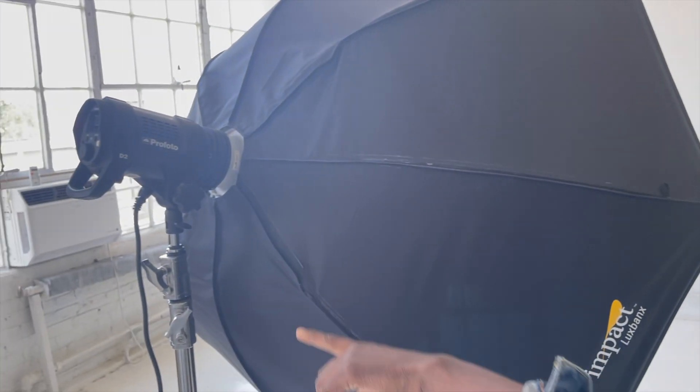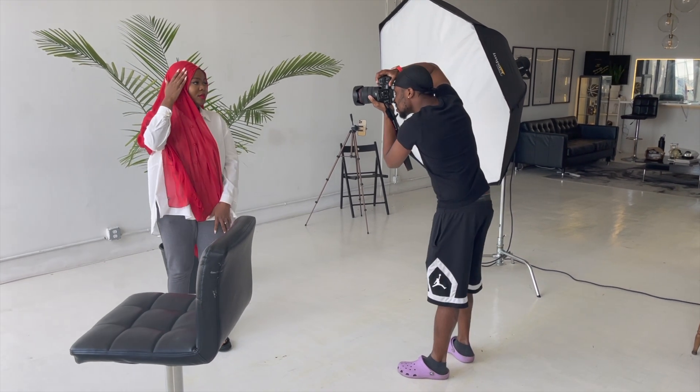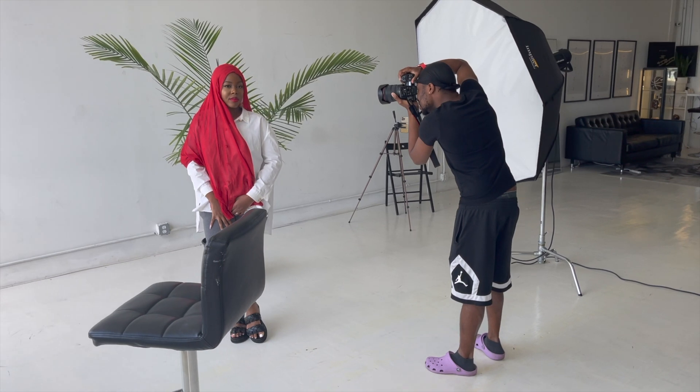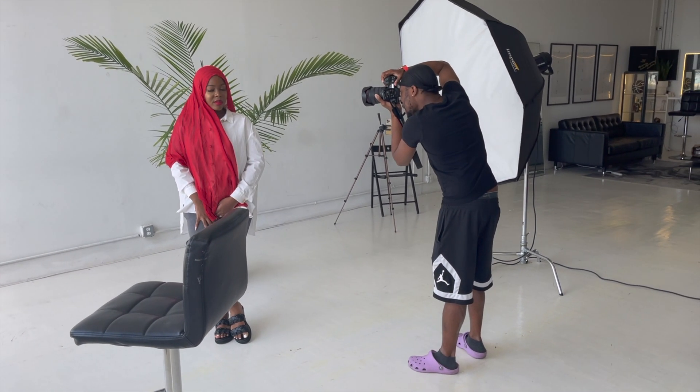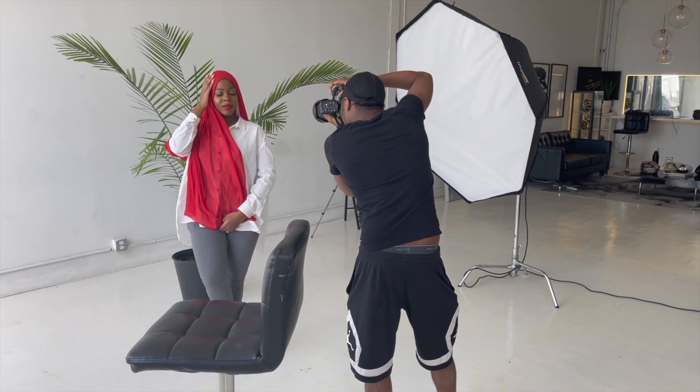Alright guys, we are at a studio — this is the second part of this video on how to do a photo shoot. I have three people I'm shooting today so I'll go a little bit behind the scenes. We are using the D2 Pro photo flash. There's a lot of light here so I'm gonna take pictures with and without the flash to compare. With these pictures we're in a giant studio and I have a giant flash — I'll show you what these pictures came out looking like.